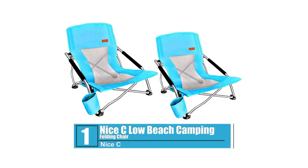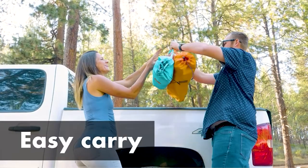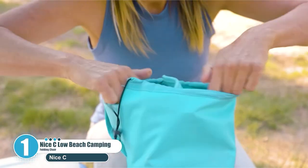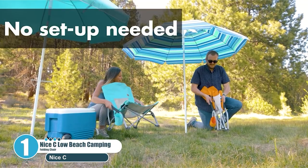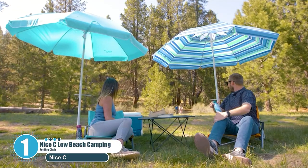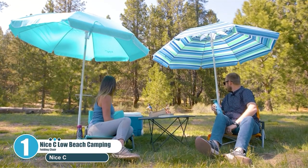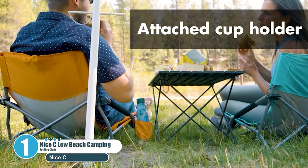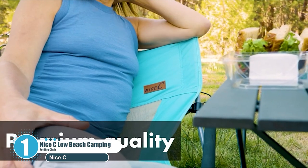Number 1: Nice Sea Low Beach Camping Folding Chair. Grab one of the best beach chairs on the market. The folding chair is comfortable and is low to the ground. The lowness of the chair makes it very stable and sturdy. You will find the breathable mesh cooling and refreshing — it will increase your comfortability and ensure you can sit for long periods.